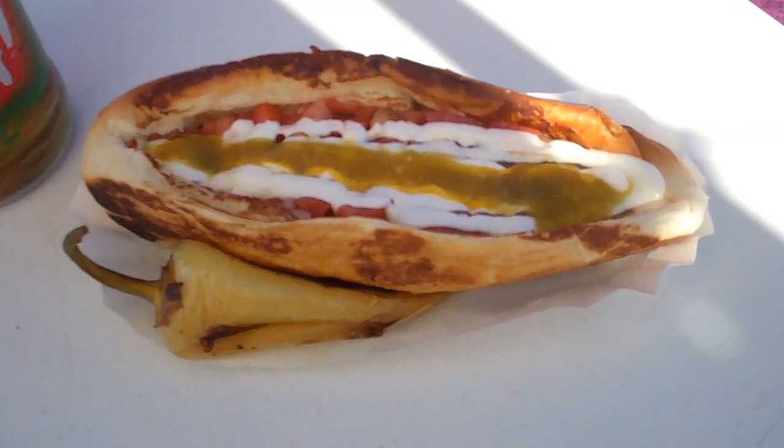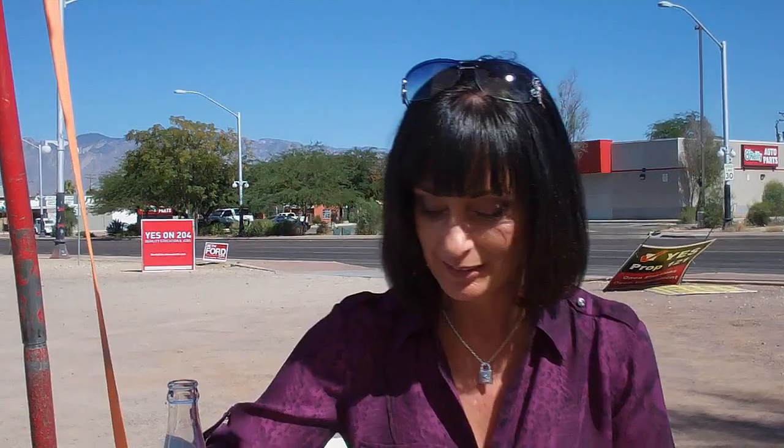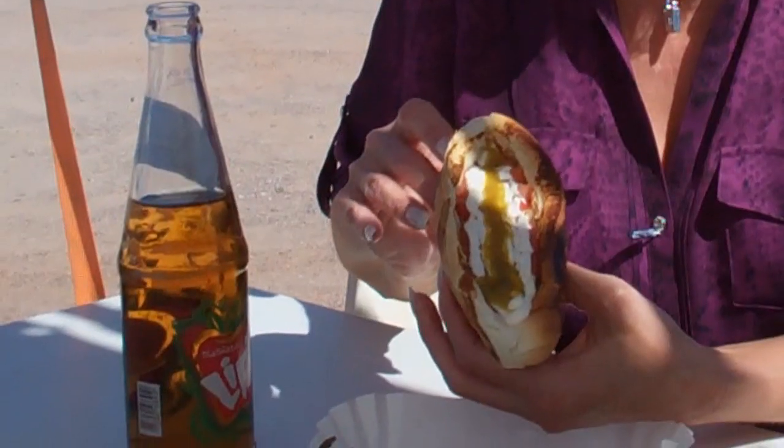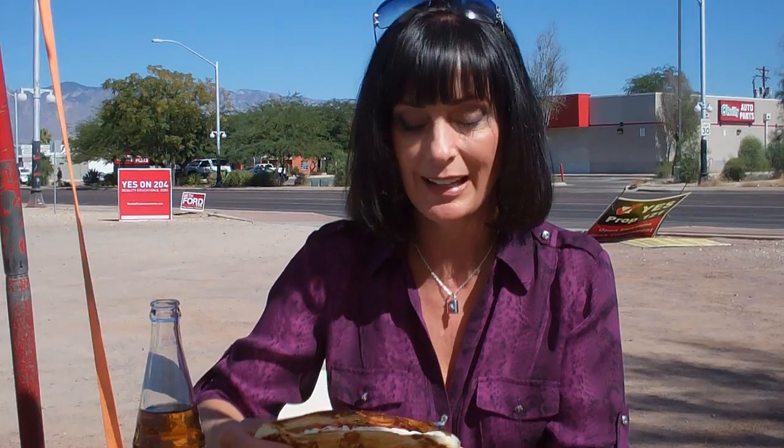Okay, Sonoran style hot dog — it's the best in town. It comes with a grilled chili pepper. And here, what makes theirs unique is they toast or actually grill the outside of the bun, which makes it a little sturdier when you've got all those toppings in there. It's sort of a cross between bolillo, which is a Mexican bread, and a regular hot dog bun. On top we have mayo, onions, and tomatoes — and of course, it's wrapped in bacon. Everything's better with bacon.